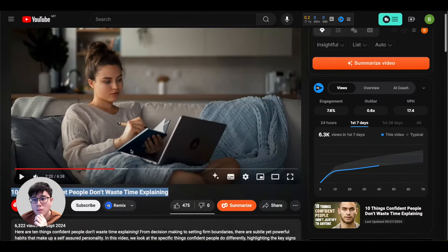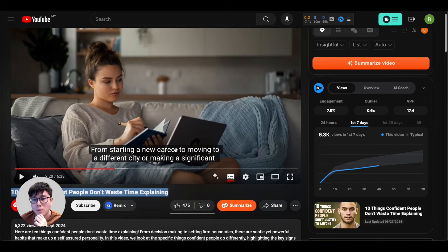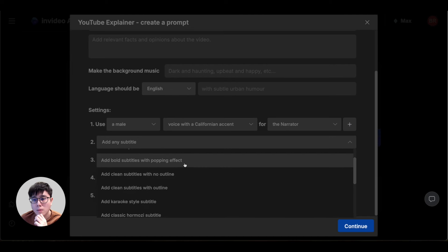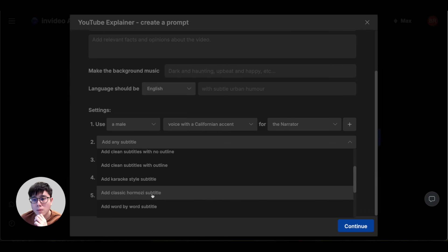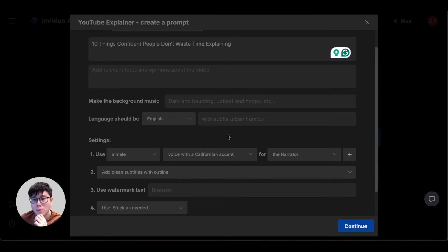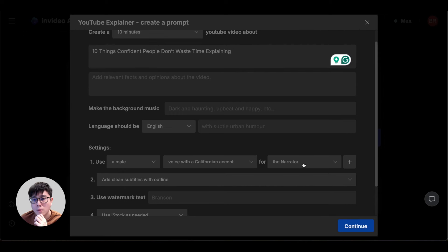For subtitles, you can add captions that appear as text during the video. I suggest turning them on. You can choose different caption styles — popping effect with outline, karaoke style, classic, or others — and change them later. Once you've chosen your settings, click continue and the AI will run for about five to seven minutes, picking visuals, writing the script, and doing the voiceover — everything done automatically.